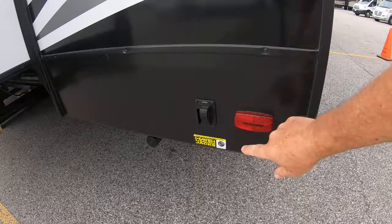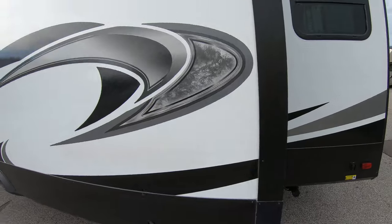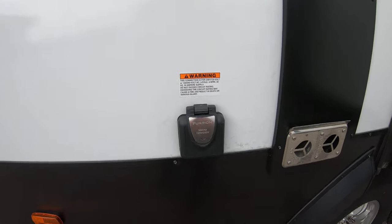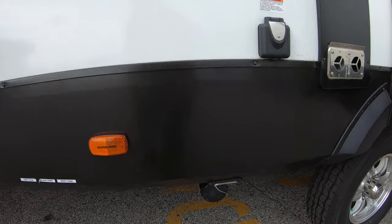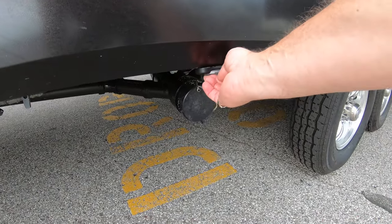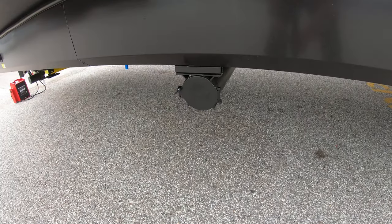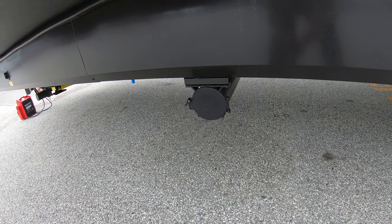Coming over here, there's power up and down for your jacks with a switch for each one. There's another nice slide here. This would be the back of your furnace, and this would be your 50-amp connection. Your tanks are here, with a nice light so you can do this in the dark. This is the back of your water heater — that's where you would stow your drain hose, since there's no bumper back there by the bike rack area.